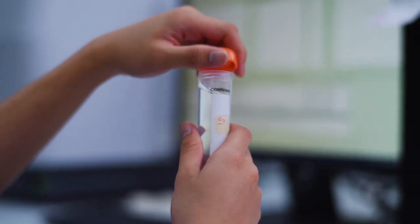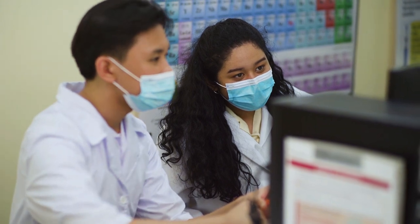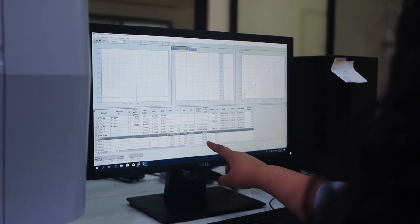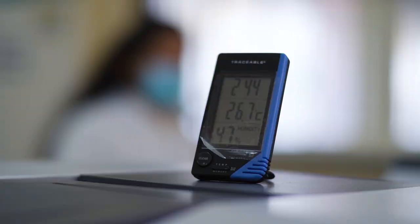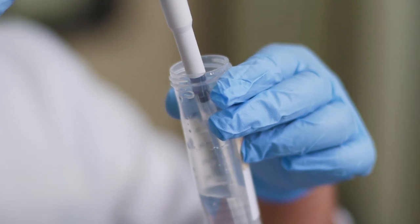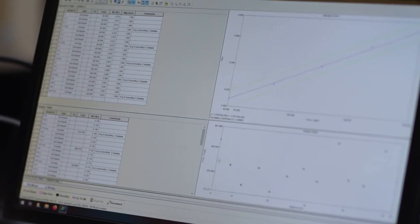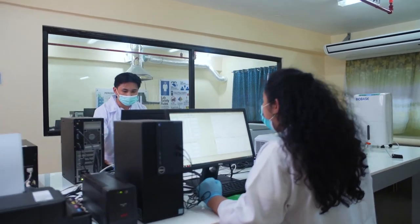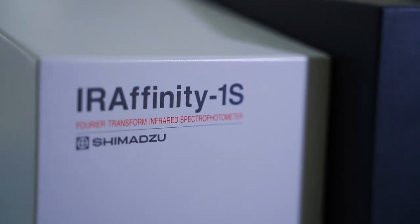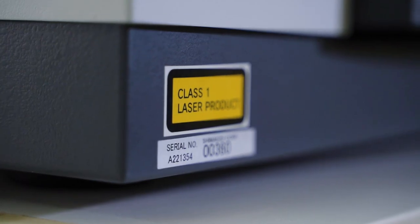If you want to know how much heavy metals your water sample has, then the Environmental Science Lab is the place to go. Here you can find the atomic absorption spectrometer that detects trace metals in samples using a light source with a specific wavelength. On the other hand, the chemistry instrument room houses instruments for spectroscopy. We have our UV-VIS 1800 spectrometer, which measures how much a colored chemical substance absorbs light, and the FTIR spectrometer, which can identify the composition of materials and observe its properties using infrared light.